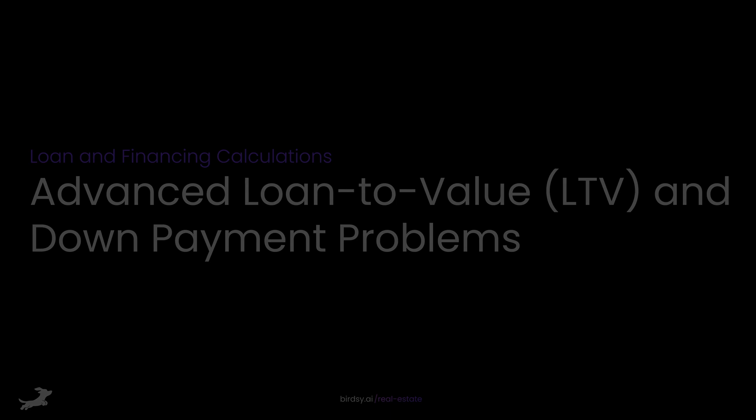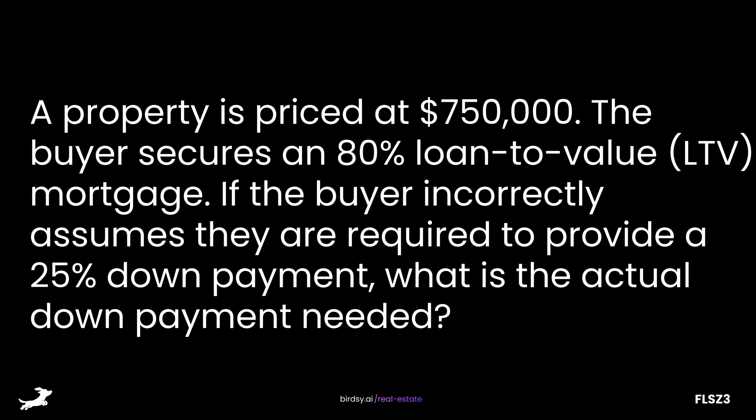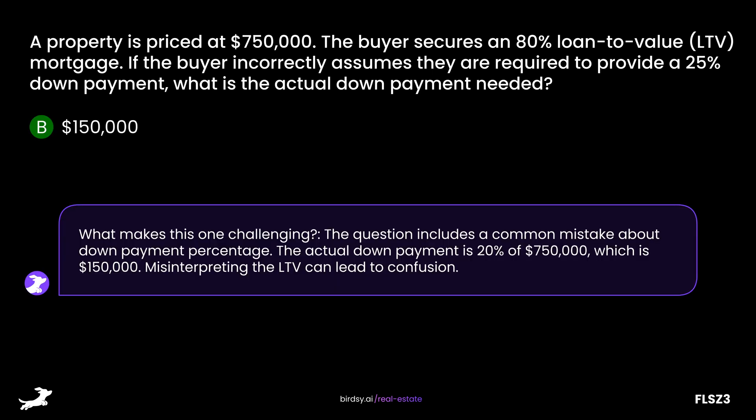Loan and Financing Calculations: Advanced Loan-to-Value and Down Payment Problems. A property is priced at $750,000. The buyer secures an 80% loan-to-value mortgage. If they mistakenly think they need a 25% down payment, what is the actual down payment required? Is it A, $187,500; B, $150,000; C, $200,000; or D, $120,000? The answer is B, $150,000. The loan covers 80%, so the correct down payment is 20% of $750,000, which is $150,000. Misunderstanding the loan-to-value ratio can cause confusion.